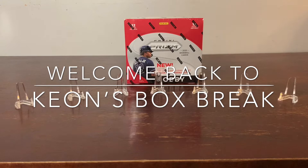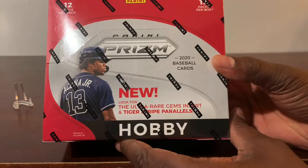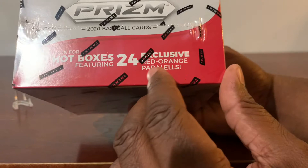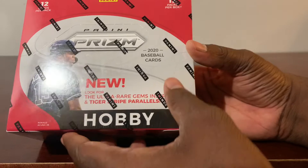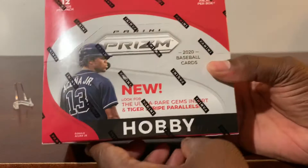Hello and welcome back to another edition of Kian's Box Break where we pop these plates straight out the box to your screen. Today we have the privilege of opening a Panini Prism Hobby Box. Inside this box there are 12 packs. We're looking for exclusive red-orange parallel hot box featuring 24 red-orange parallels. We're also looking for ultra rare James Insert and Tiger Strikes Parallel. Ronald Acuña Jr. creates the cover of this hobby box. There are 15 prisms included, 3 silver prisms. Let's see if we can get anything exciting out of this box.